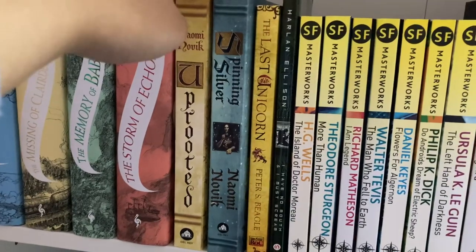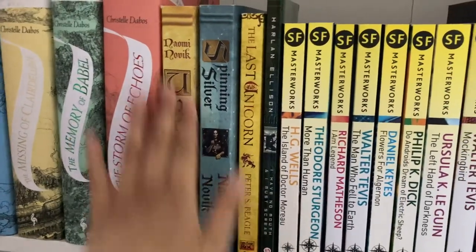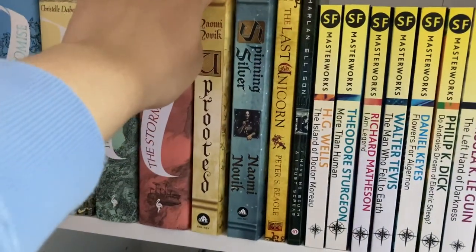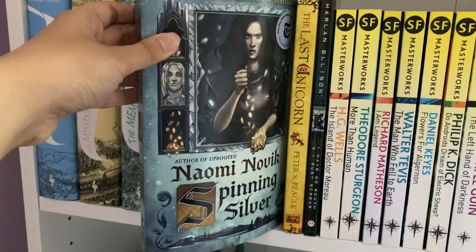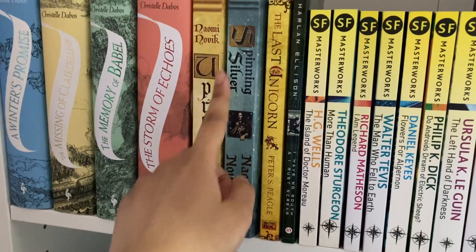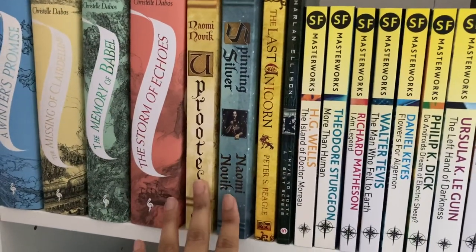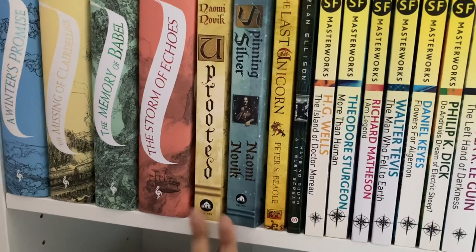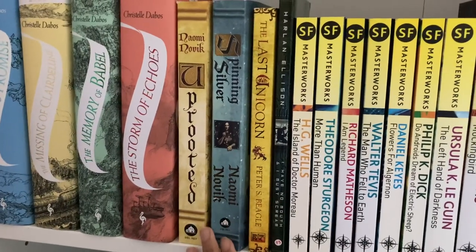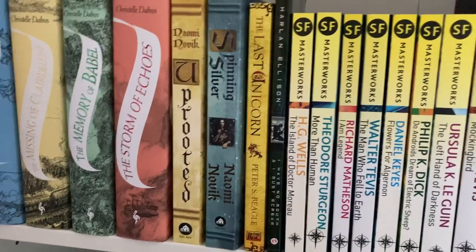Moving on, we have some Naomi Novik. These books are both loose retellings and fantasy standalones, and I adore both of them. We have Uprooted, which is a loose retelling of Beauty and the Beast, and Spinning Silver, a loose retelling of Rumpelstiltskin. People seem to love one but not the other, but both were four or five stars for me. If Naomi Novik ever did a Little Mermaid retelling, I'd be so game for that.